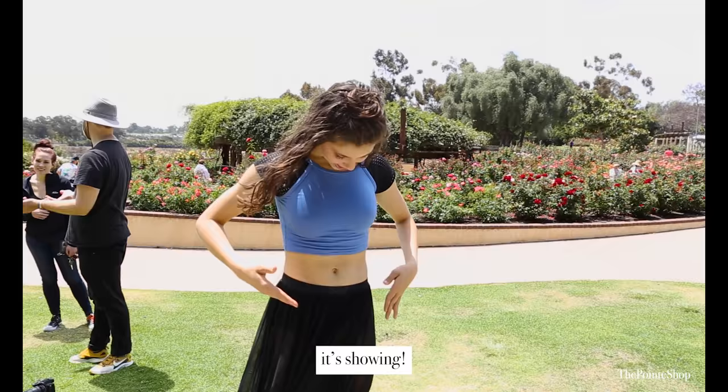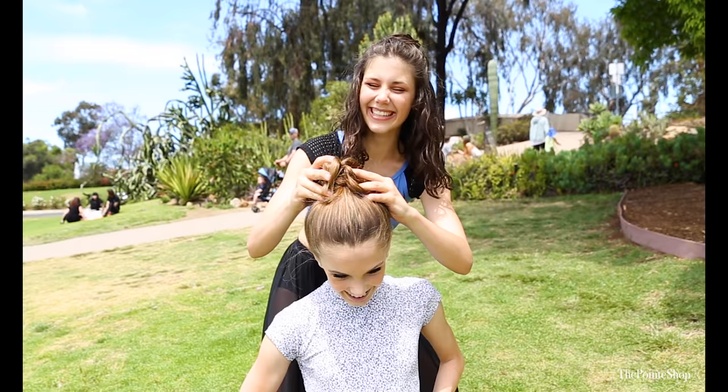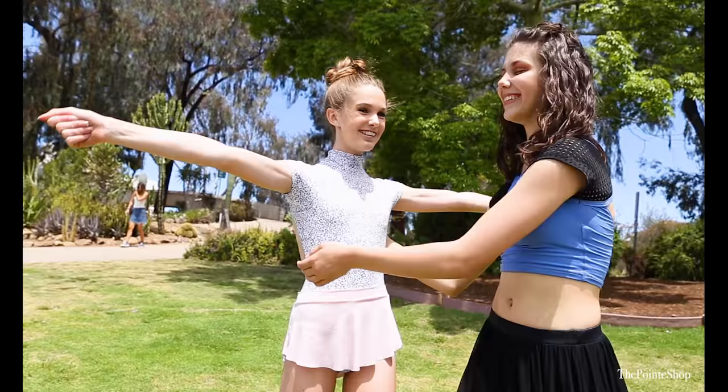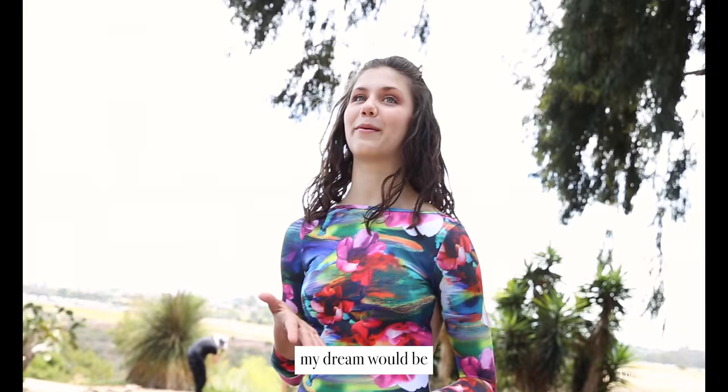How do you feel about your belly button? It's showing. Give me a hug, give me a hug. My dream would be either Royal or somewhere like English National or Houston or San Francisco.